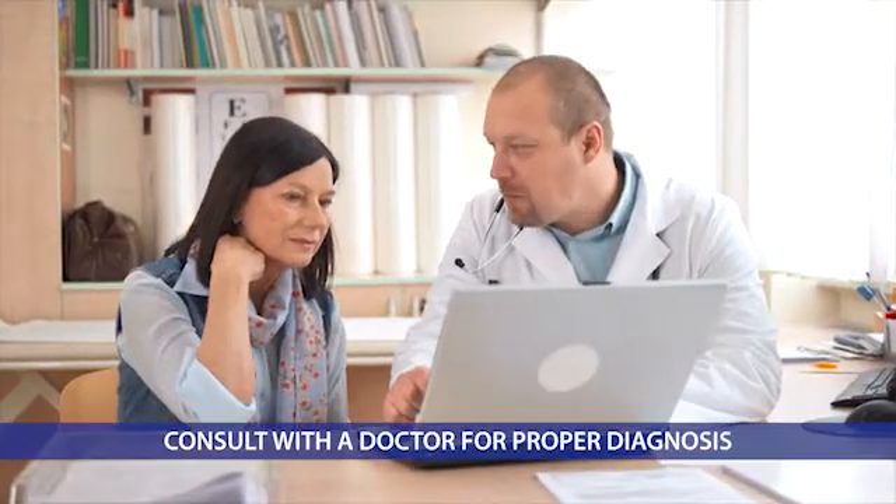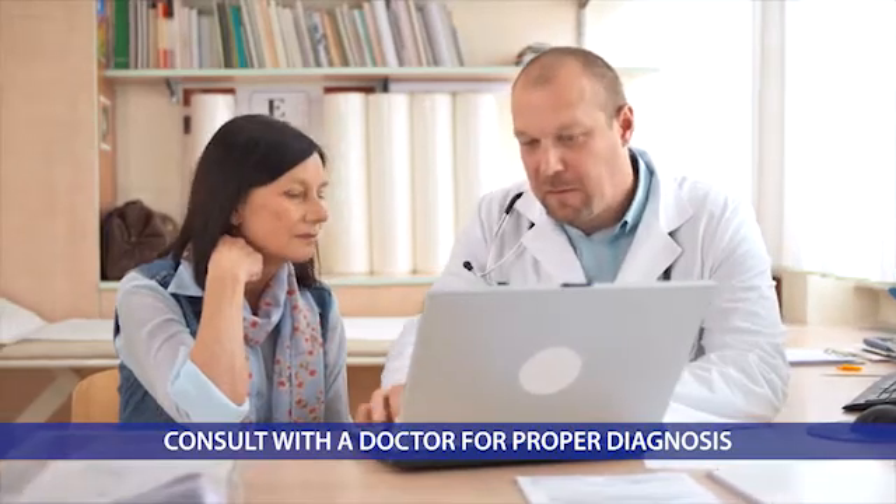We strongly recommend that you consult with your doctor for a professional diagnosis, but here are the most common symptoms associated with diabetic neuropathy.